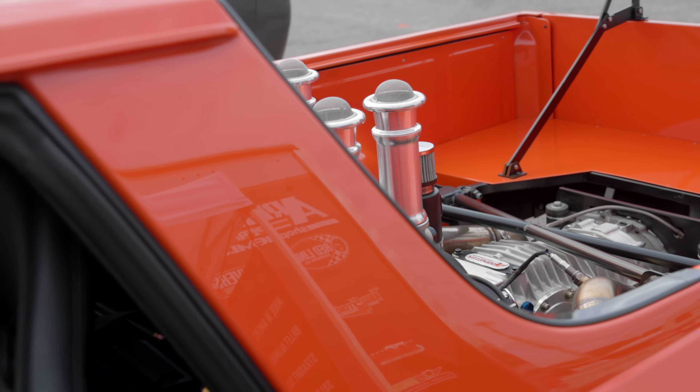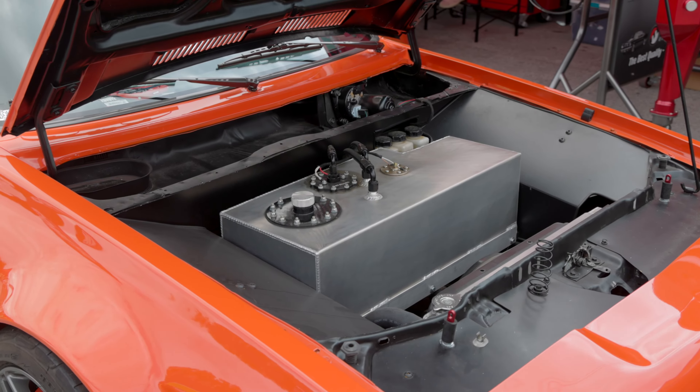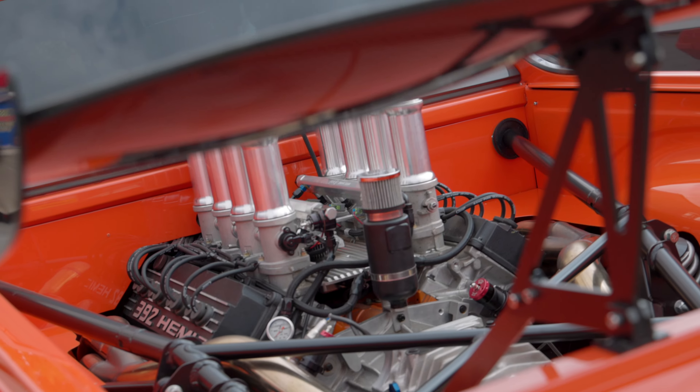We ended up four inches longer and seven inches narrower than a GTM, and then put the engine in it.